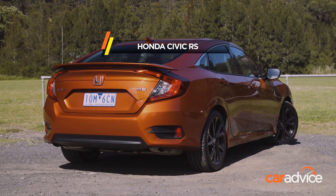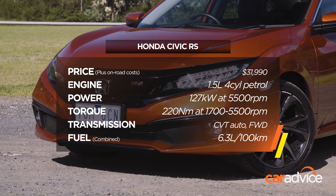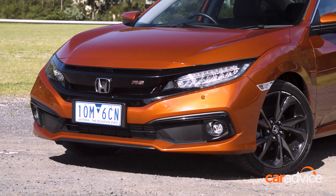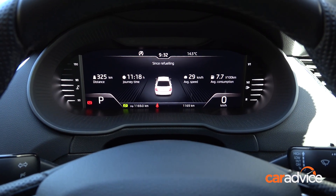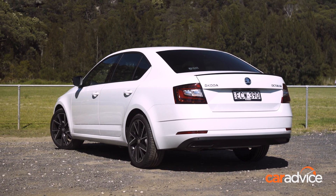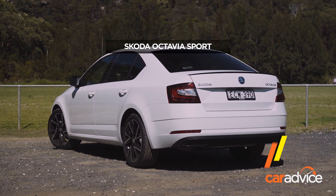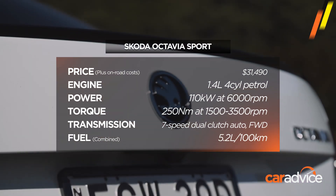In this trim it wants for $31,990 in any colour other than this, which is an extra $575. Meanwhile, the Octavia Sport Auto lobs in at $31,490. But this fancy digital dash adds $700, and the white paint, or very, very light grey paint, wants for a further $500, so only $175 splits these competitors.